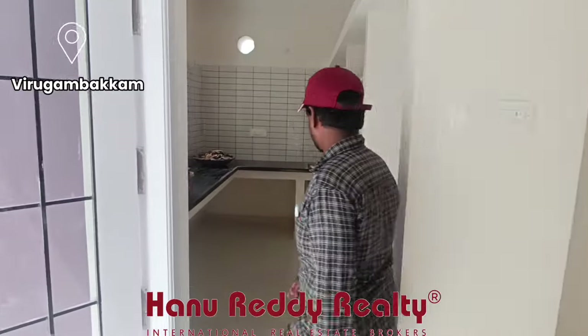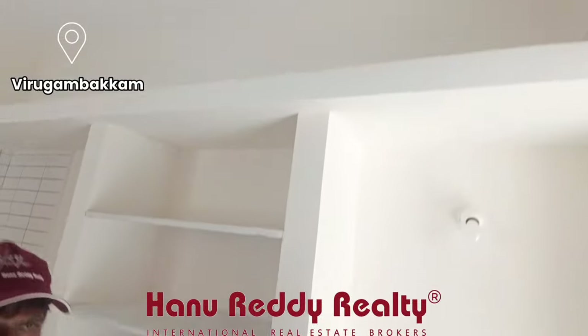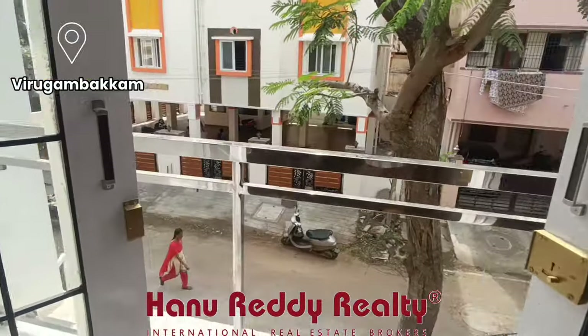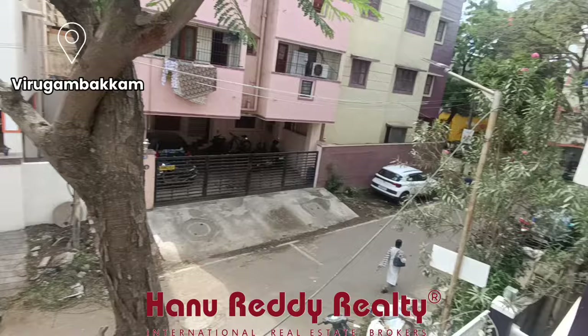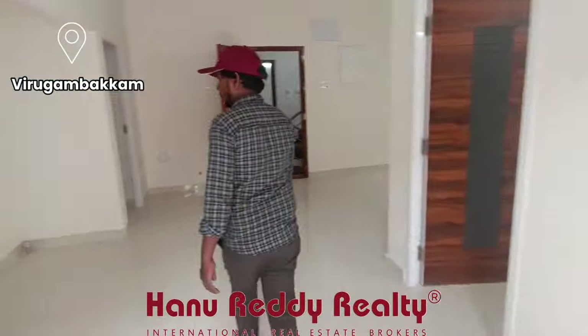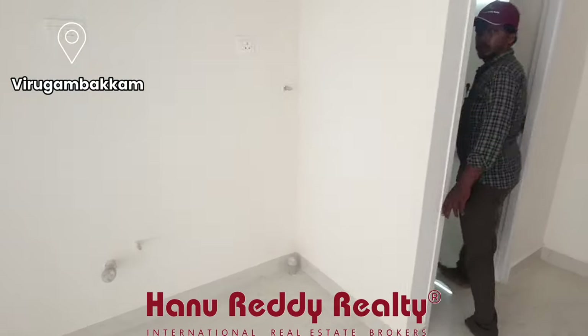There is a kitchen balcony. It is 850 square feet. There are shelves and lofts. There is a road-facing balcony. On the rear side it is 950 square feet. This is a beautiful finishing.